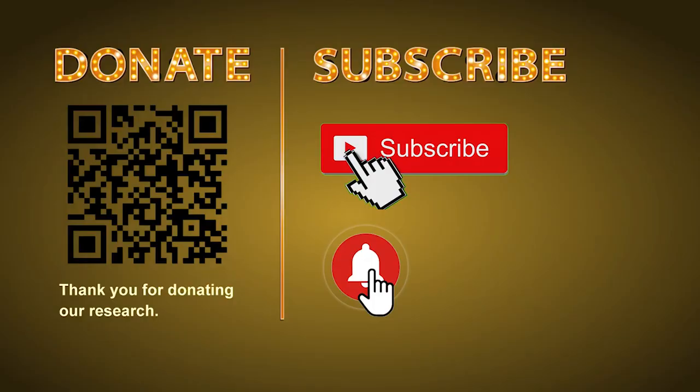Thank you for watching. Please share your numbers and hitting performance in the comments below, and like, share, and subscribe to our channel if you like it. Thank you, bye bye.